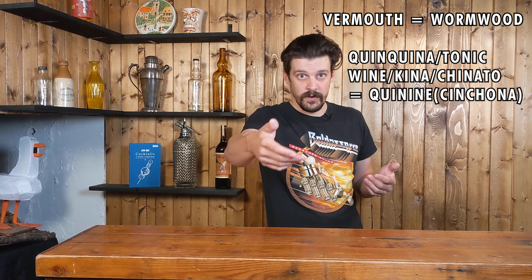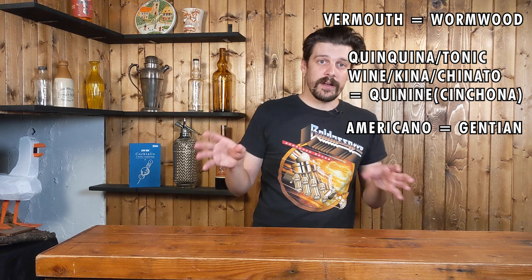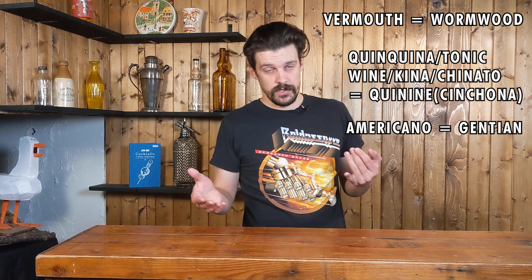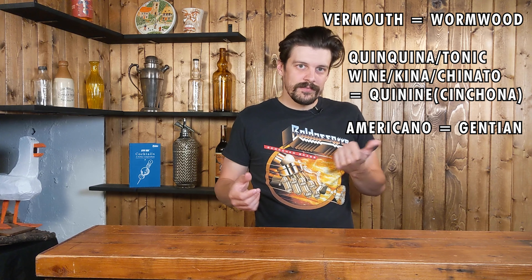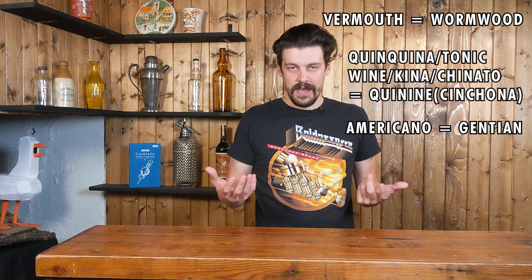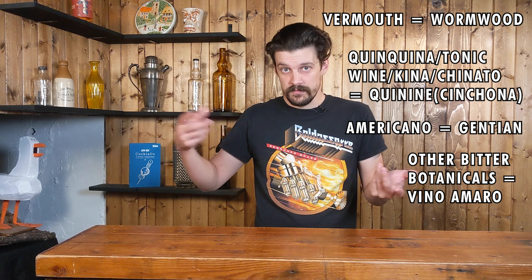You can actually categorize all aperitif wines by their bittering agent. Vermouth is bittered with wormwood. Caquina — also known as tonic wine or quina — is bittered with quinine, just like tonic water. And Americano wines are bittered with gentian. If any other bittering herb is used outside of those, it falls into the broad category of vino amaro, which literally means bitter wine in Italian.